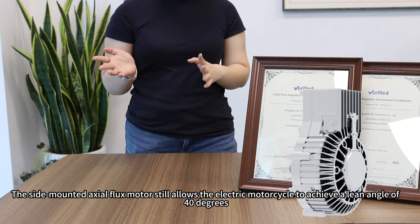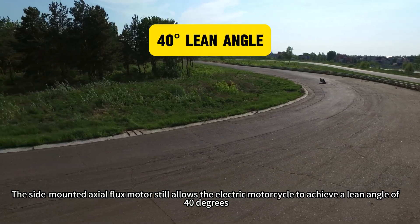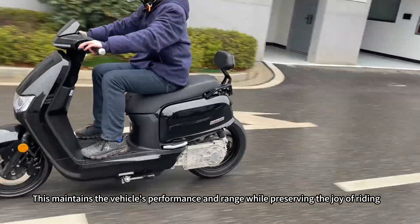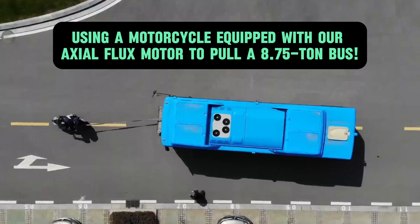The side-mounted exoflux motor still allows the electric motorcycle to achieve a lean angle of 40 degrees, comparable to fuel-powered motorcycles. This maintains the vehicle's performance and range while preserving the joy of riding.